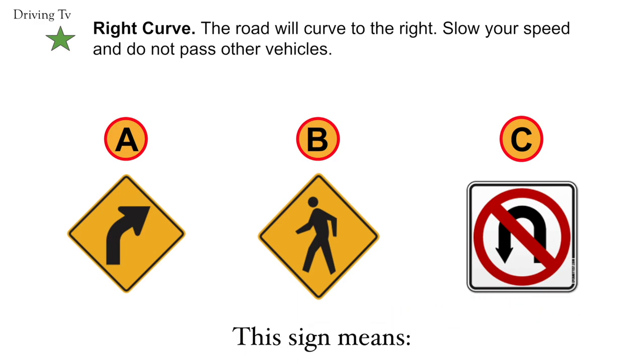Right curve. The road will curve to the right. Slow your speed and do not pass other vehicles. The correct answer is A. Right curve.